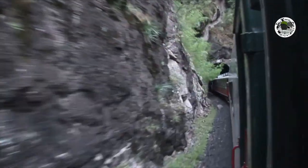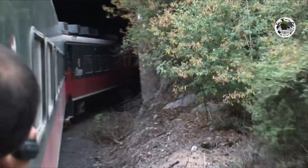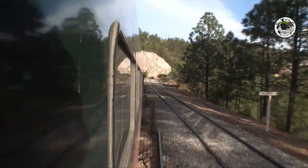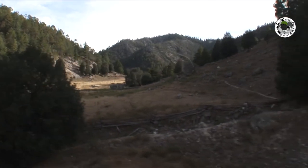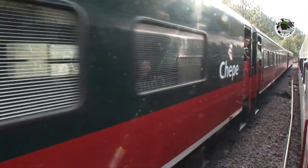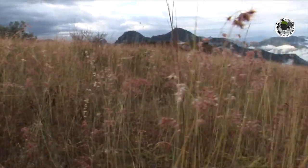In present days, the Chepe train crosses 37 bridges and traverses mountains through 86 tunnels, reaching numerous towns on its way. It is a 673-kilometer ride to its last stop on the Pacific coast. It is a real adventure for me.